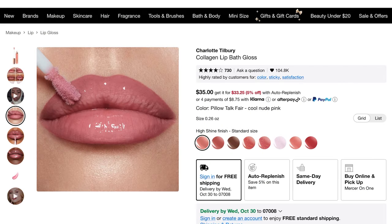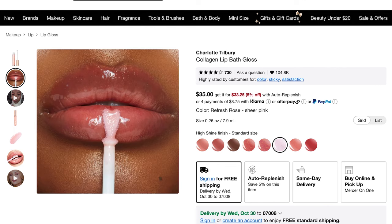For lip gloss, my favorite at Sephora is definitely the Lip Collagen Bath by Charlotte Tilbury. My favorite one is Refresh Rose — I have two in my cart currently. It does a beautiful job of adding shine and plumping from within, hydrating your lips and pushing the fine lines out. They have a very light minty feeling and are very comfortable on the lips.